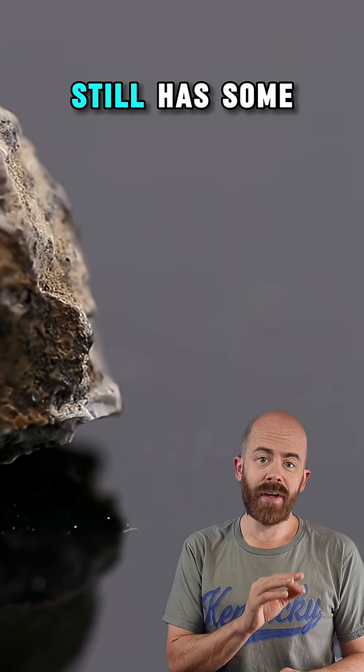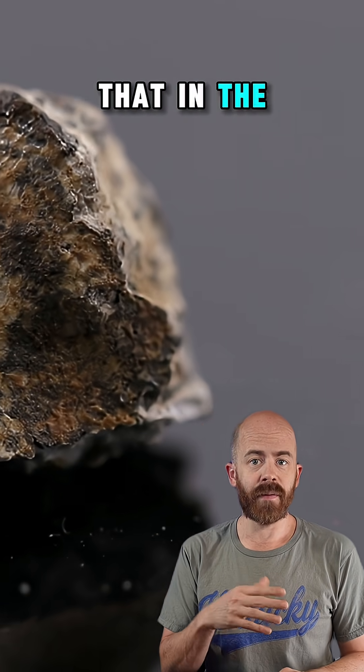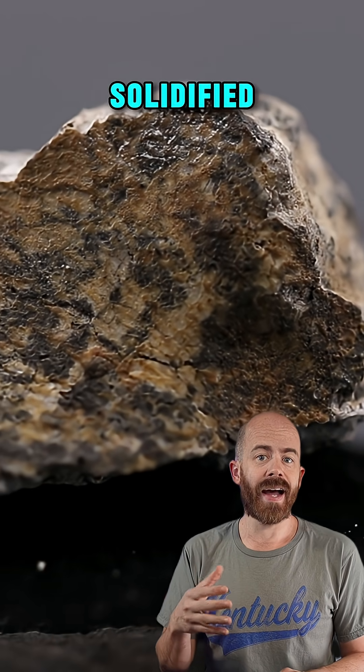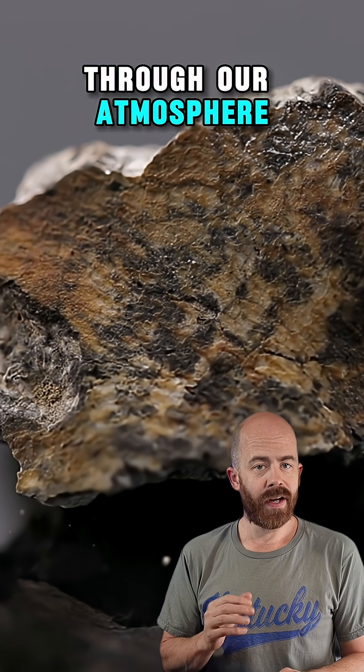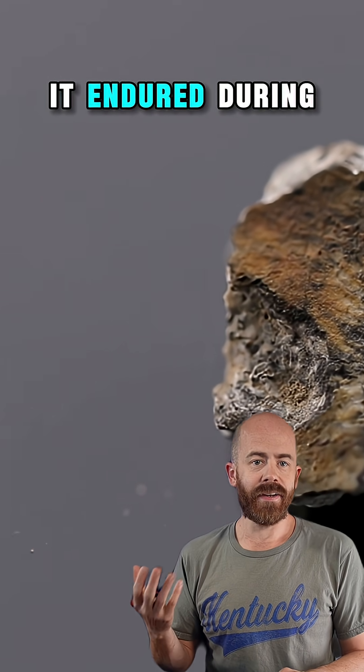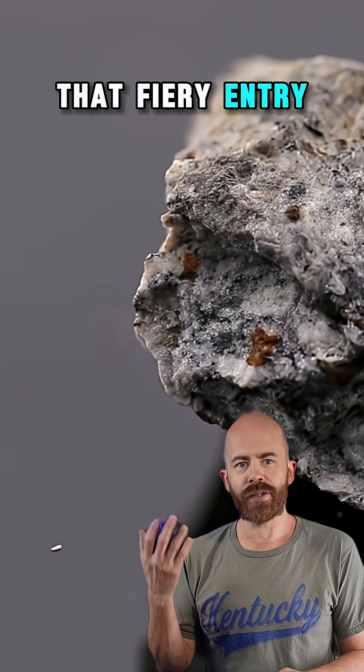This six gram piece that you're looking at still has some of its fusion crust. You can see that in the brown face on the stone — that's a remnant of the outer shell that melted and solidified as it tore through our atmosphere. It's a fragile reminder of the intense heat and speed it endured during that fiery entry into our planet.